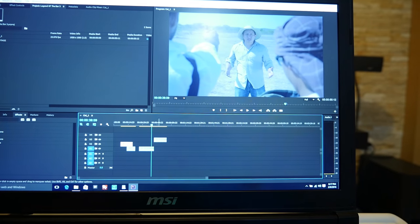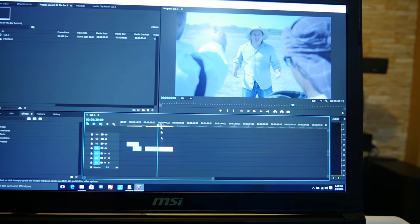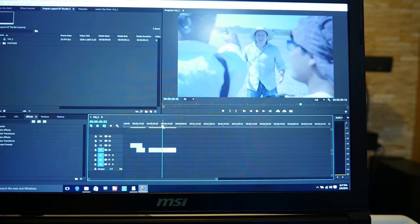If I can basically keep it all on one video track or layer, I'll just do that. If I have to, sometimes I'll put something on the second track.